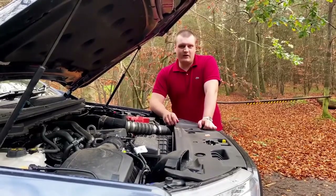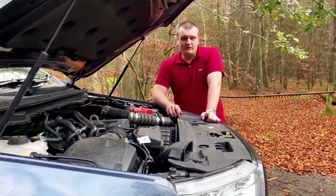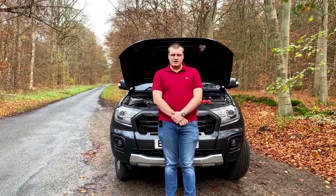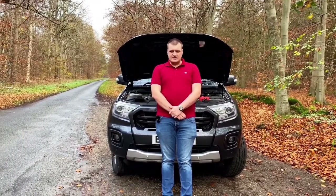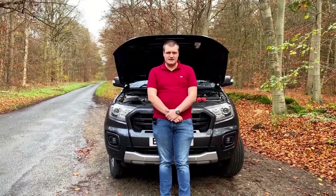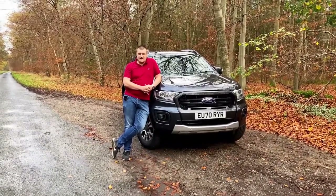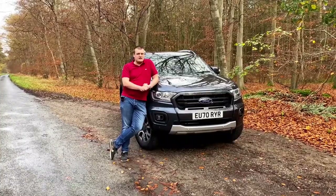When it comes to power units, the big 3.2 and 2.2 diesels have departed the range, replaced by three economical twin-turbo 2.0-litre engines. The first is a 170 PS 6-speed manual, the second a 213 PS 6-speed manual, and then you have the 213 PS 10-speed automatic. The engine I have today is the 213 PS 10-speed automatic, and I can tell you that this car weighing 2.2 tonnes is no slouch.